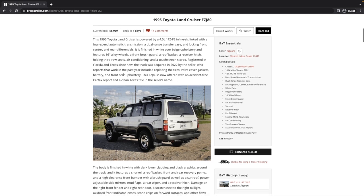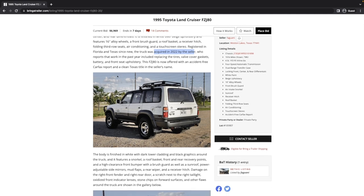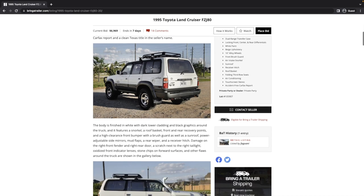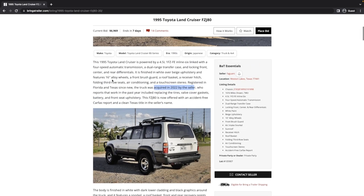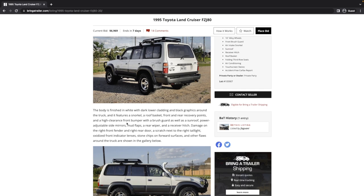It's also got a snorkel, roof basket, front and rear recovery points, and a high clearance front bumper with brush guard. Disclosed damage includes a dent on the right front fender, a scratch on the right rear door next to the tail light, oxidized front turn indicator lenses, stone chips on the forward surfaces, and other flaws shown in the gallery. It's got 305 tires — around 33 to 34 inches — Discoverer STT Pros, and front bucket seats with actually decent-looking leather.